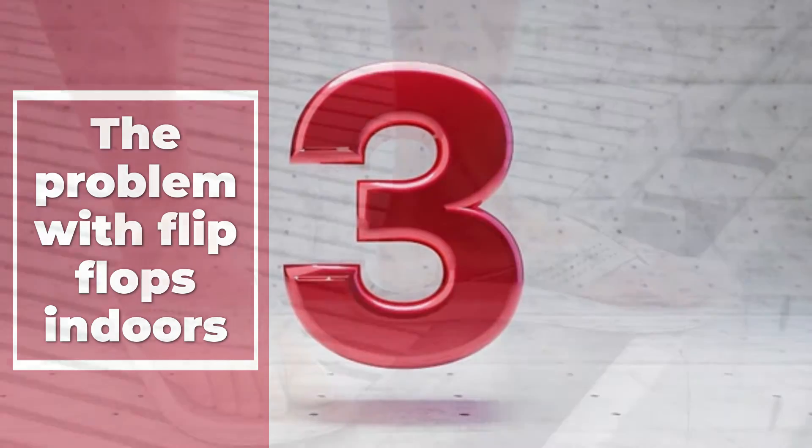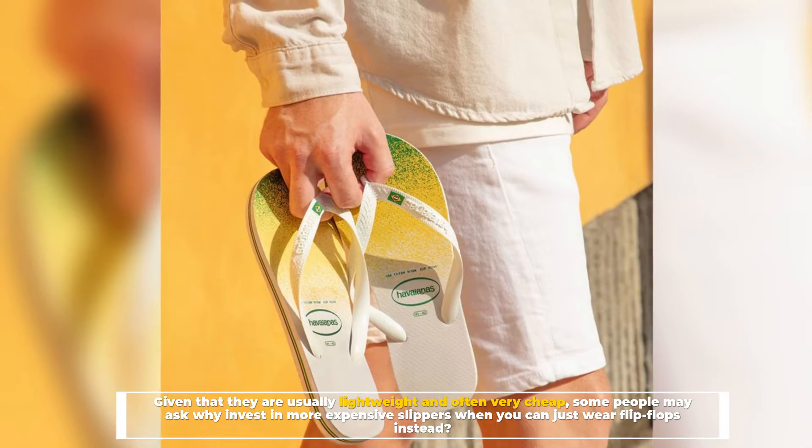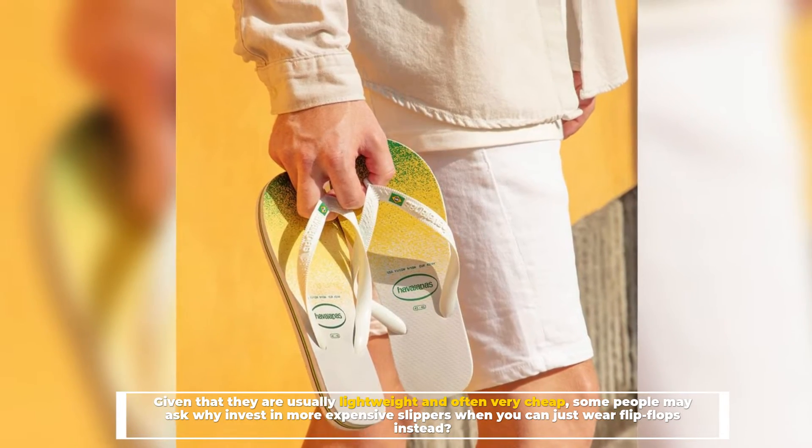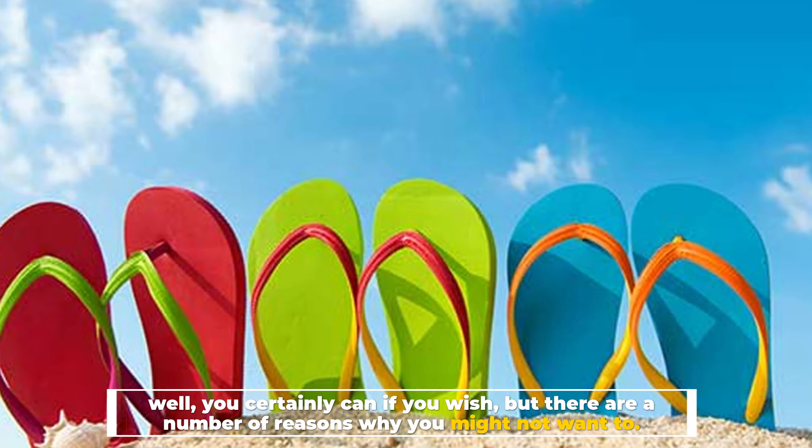Number three: the problem with flip-flops indoors. Given that they are usually lightweight and often very cheap, some people may ask why invest in more expensive slippers when you can just wear flip-flops instead. Well, you certainly can if you wish, but there are a number of reasons why you might not want to.